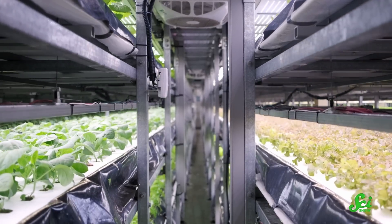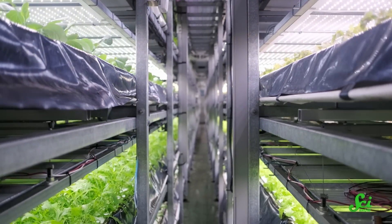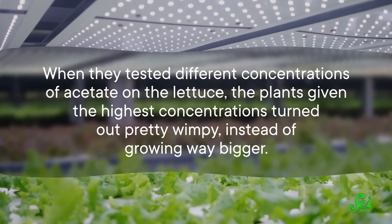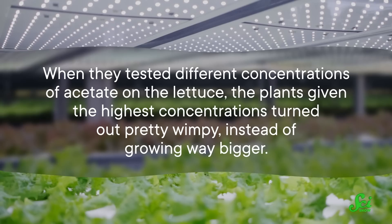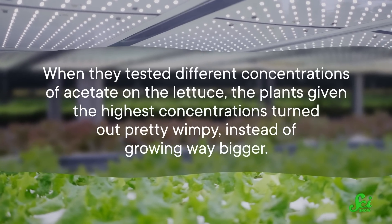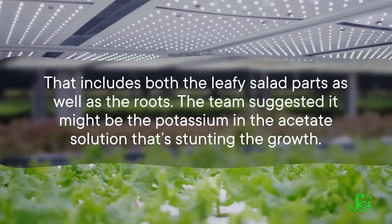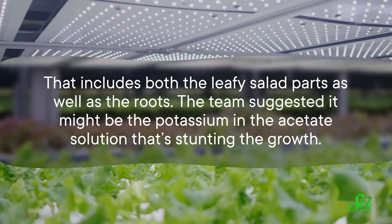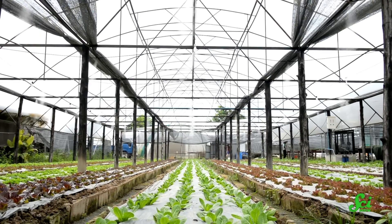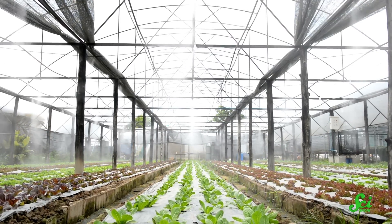So if things are looking good for growing crops in less space and in controlled environments like buildings, why aren't we using this amazing method already? Well, it turns out the team did have some struggles growing their crops. When they tested different concentrations of acetate on the lettuce, the plants given the highest concentrations turned out pretty wimpy instead of growing way bigger — that includes both the leafy salad parts as well as the roots. The team suggested it might be the potassium in the acetate solution that's stunting the growth. Even so, the results aren't thorough enough for farmers to start dumping a bunch of acetate on their crops and expecting them to grow better.